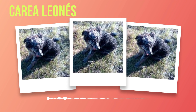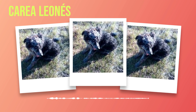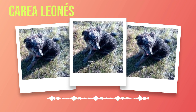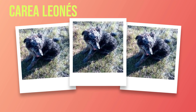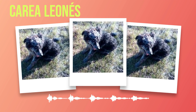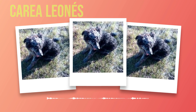Over time, as farming practices evolved and modernized, so did the role of the Correa Leones. They adapted seamlessly to changes in livestock management techniques and continued to prove themselves as invaluable working companions. As mechanization took over many aspects of farming, these dogs transitioned into more diversified roles such as search and rescue work and as loyal family pets. Despite these changes, efforts were made by passionate breed enthusiasts to preserve the authentic traits that defined the Correa Leones throughout history, ensuring future generations would carry forward the legacy of this remarkable breed.